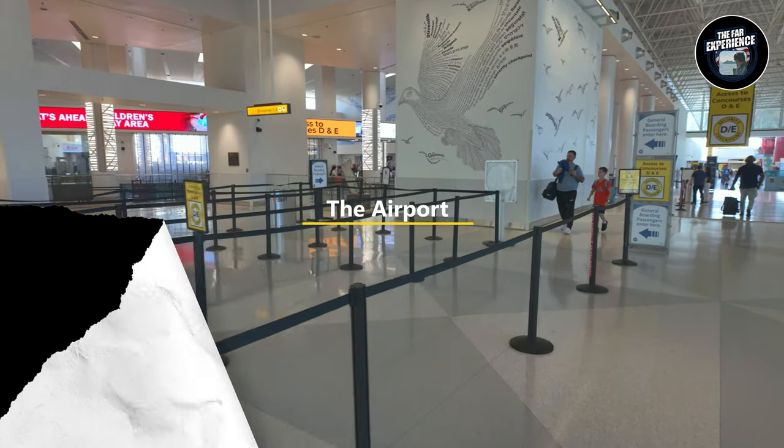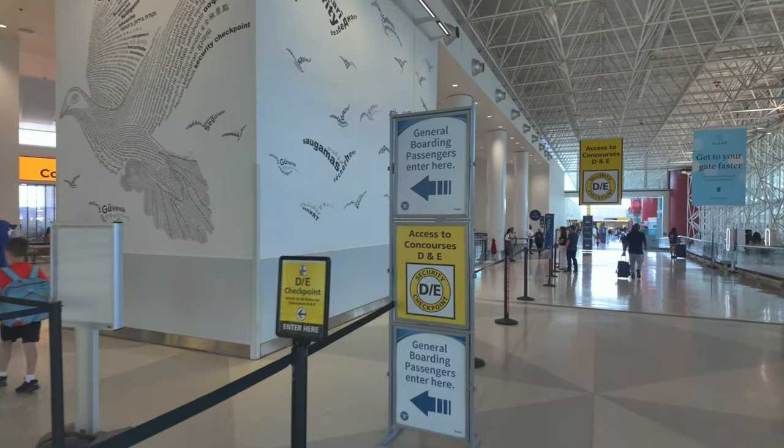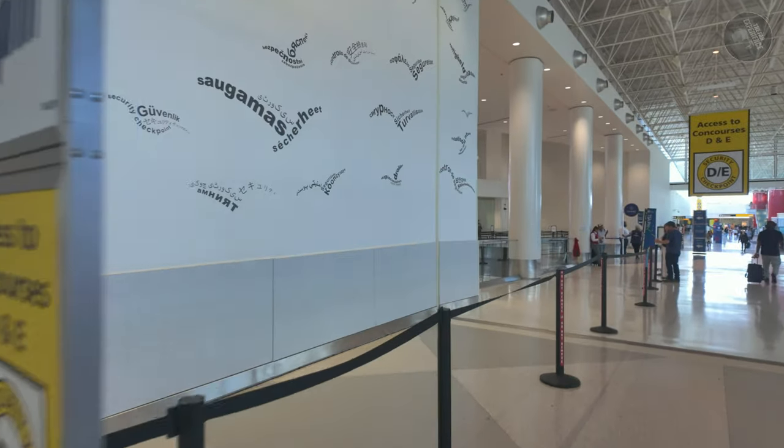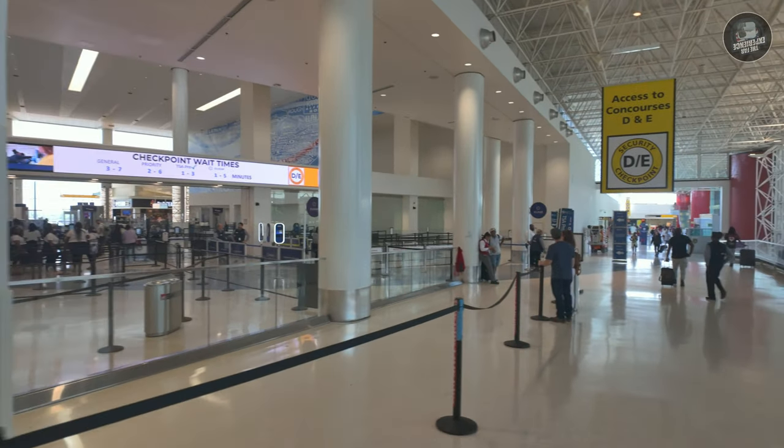Right now we're here — let's move inside. We do have our flight with Frontier Airlines. I had a real bad experience with them, but I'll share that with you in another episode. For today, we are heading to security now, so stay tuned.